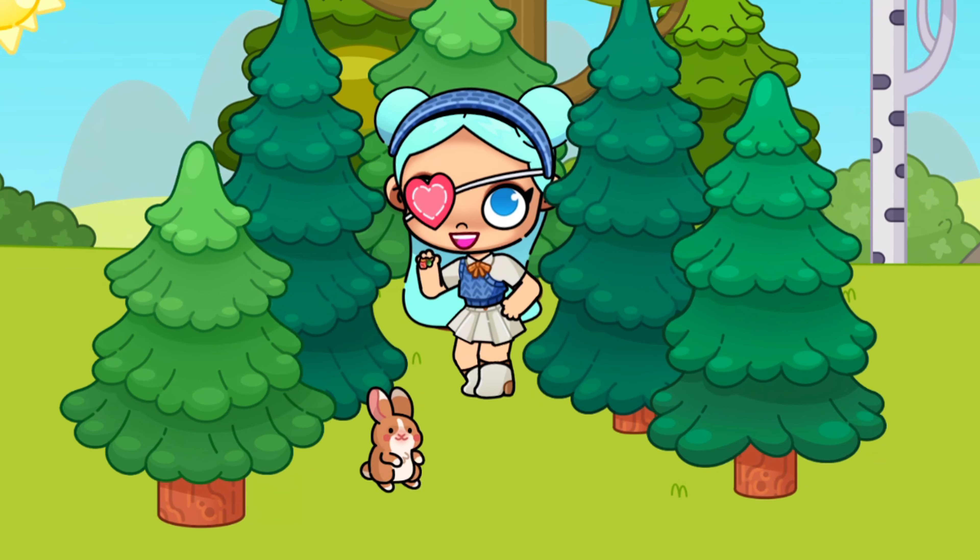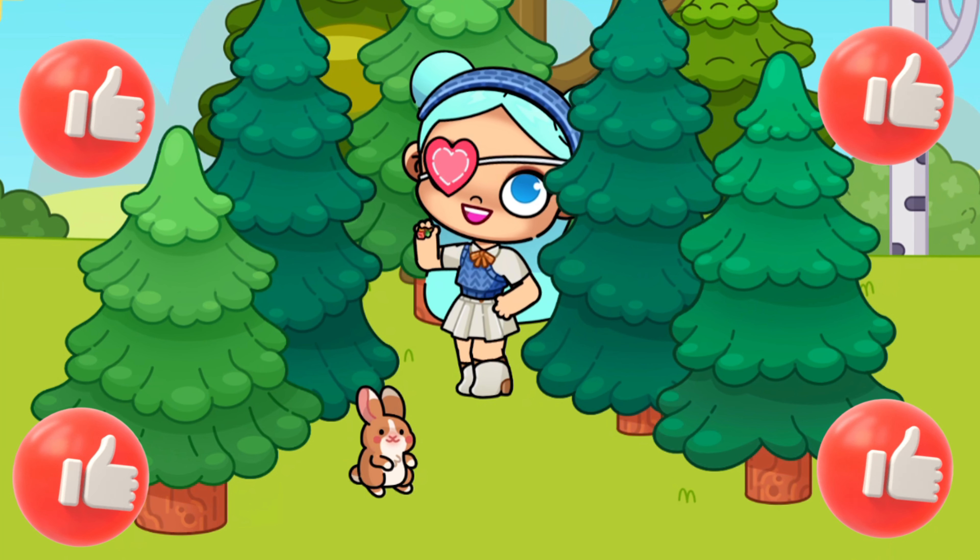Hello, friends. Welcome to Eva Game World today. We have a lot of interesting things. Let's go!